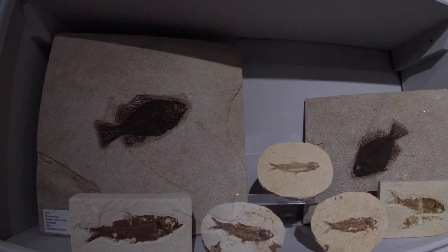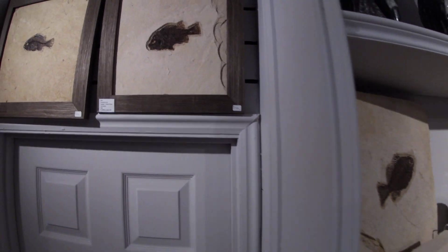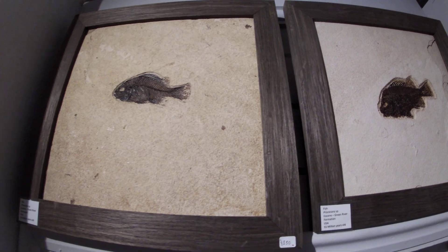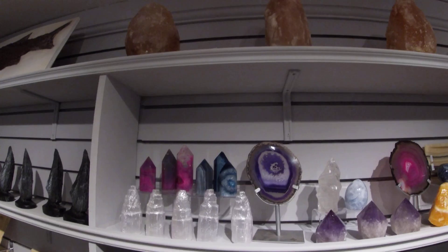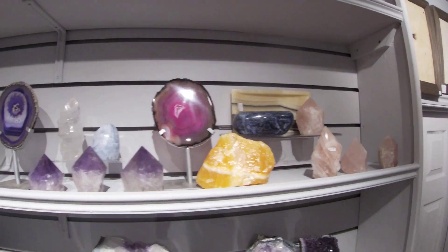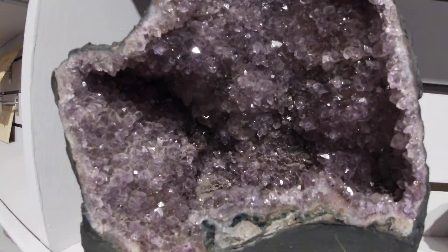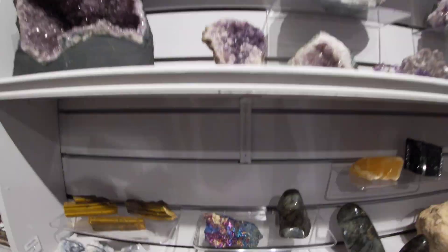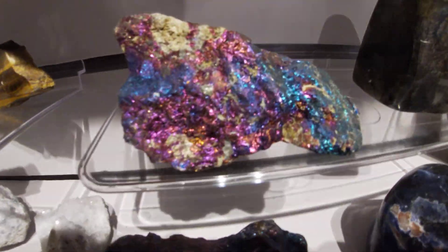These fish are absolutely amazing. And then we'll come on to the mineral section — this is where my daughter had emptied my bank account. Beautiful crystals. Got some lovely iridescent gems here as well. They're really nice.